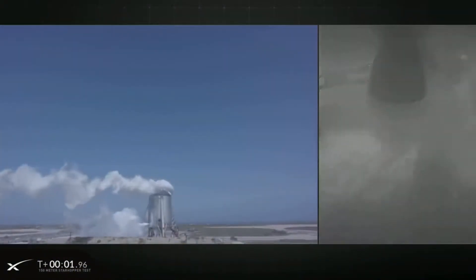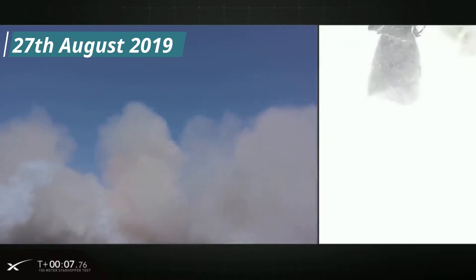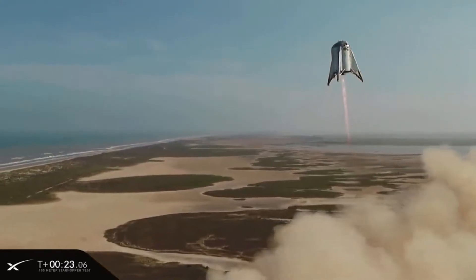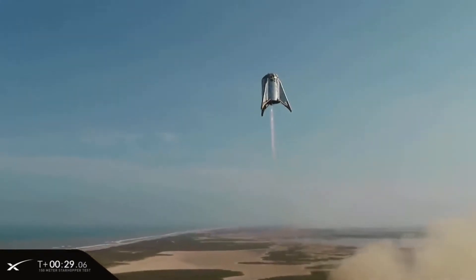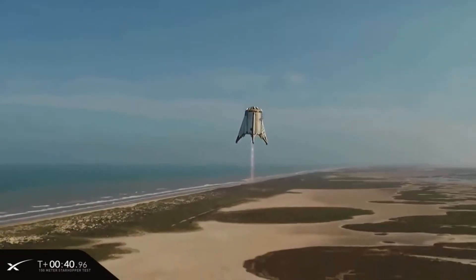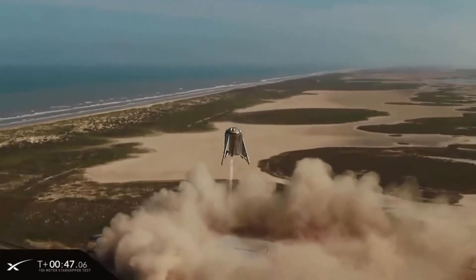In 2019, we saw the first test flight of the first Starship test vehicle, the Starhopper. The main goal for the Starhopper was to demonstrate the first use of the Raptor engine in real flight. Starhopper successfully flew to an altitude of 150 meters and covered a lateral distance of 100 meters from the launch pad.